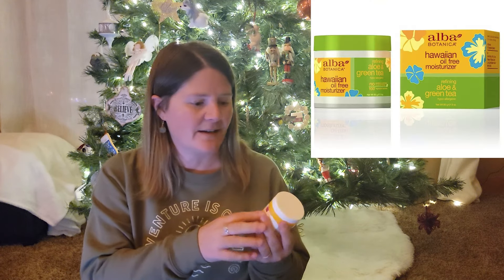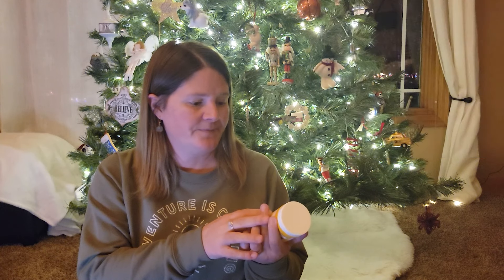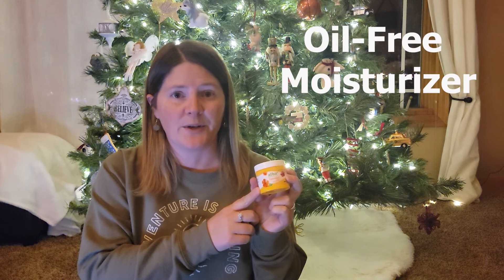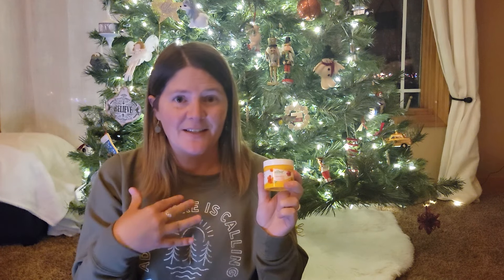This I got as a gift several years ago, and I love it. I use it on my face — it's a Hawaiian oil-free moisturizer. If you live in a climate like Minnesota, the winters make your skin incredibly dry, but I love this stuff in the winter for my face. I use it all the time, and it's a great gift.